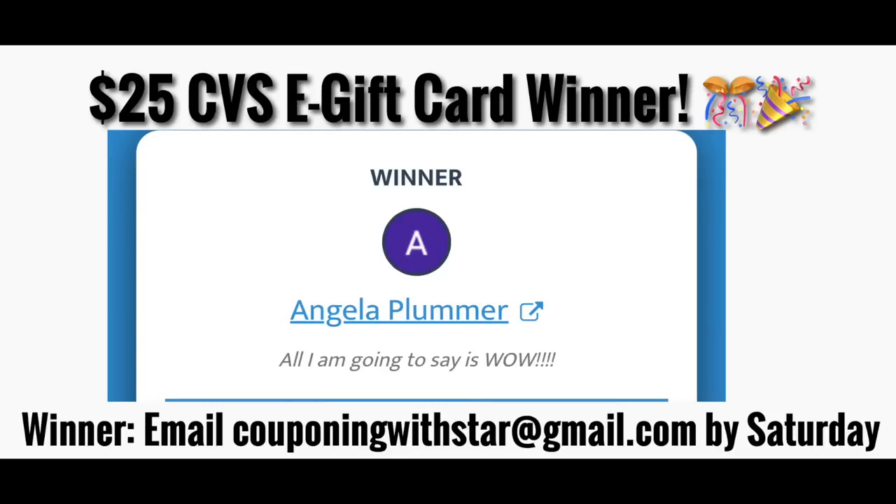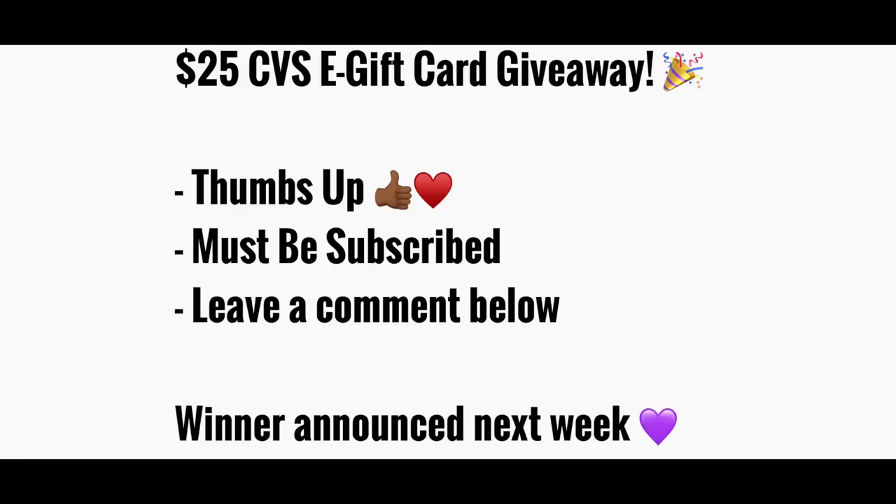I want to stop and announce the winner of this week's $25 CVS e-gift card giveaway. The winner is Angela Plummer. Angela, if you will send me an email at couponingwithstar@gmail.com by Saturday, I will get you verified and get your gift card your way. To enter this week's $25 giveaway, just leave a comment down below, hit that thumbs up button, and be subscribed to the channel. Let's move on to the next deal.